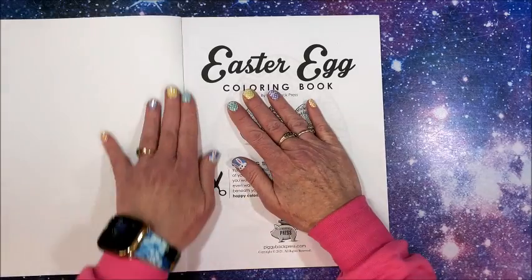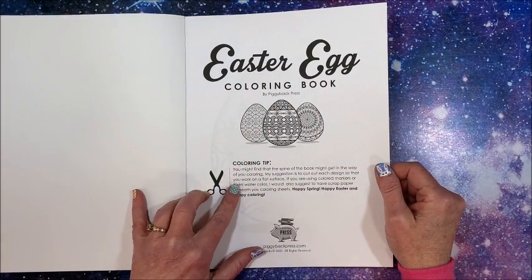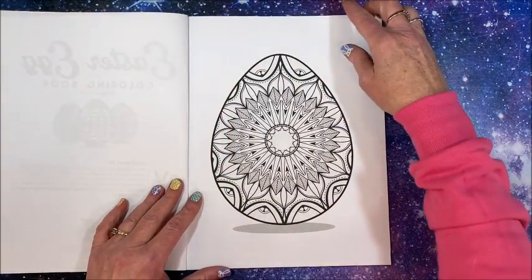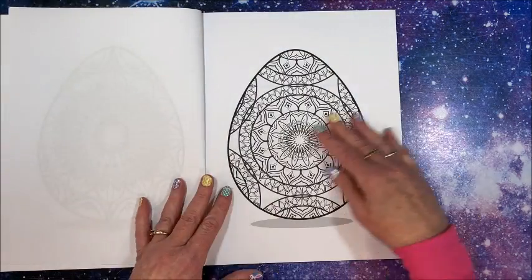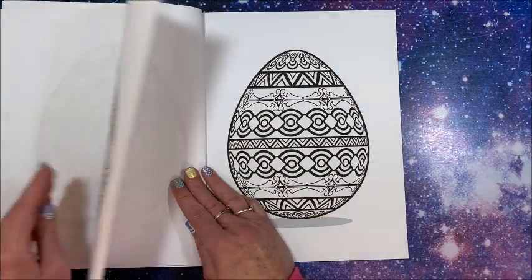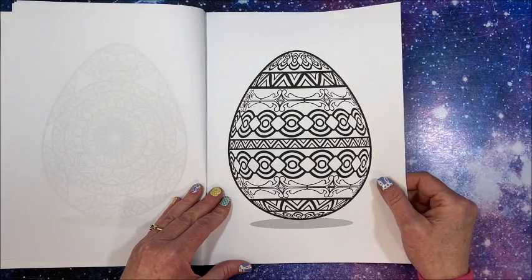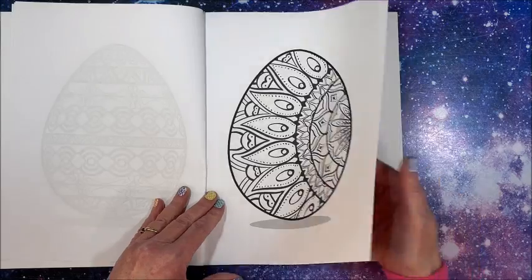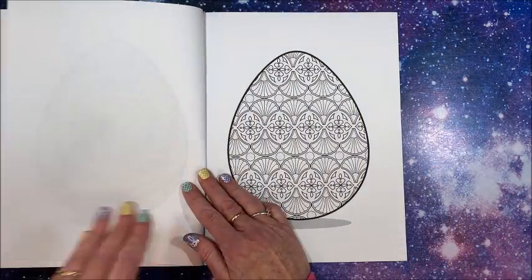We have a title page and some coloring tips. Getting right into the book — these are cool! Nice thick dark lines. Alcohol markers would work great. It is single-sided on Amazon paper, and a gel pen would also work great in here.